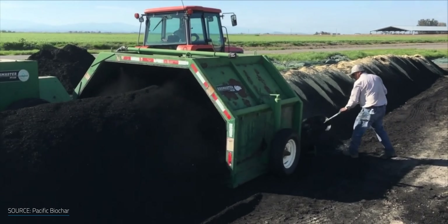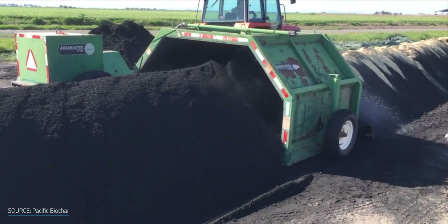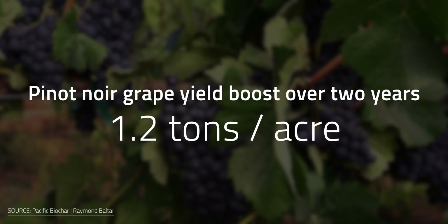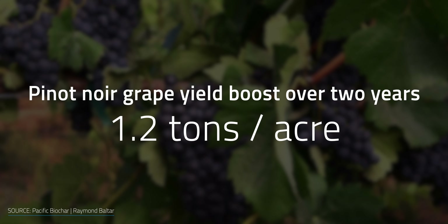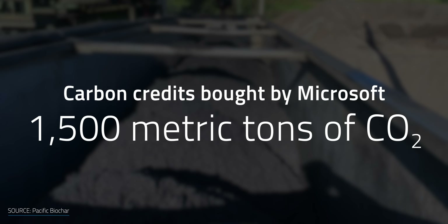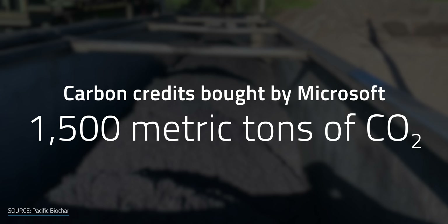In a study, Pacific Biochar's products boosted Pinot Noir grape yield by an average of 1.2 tons per acre over two years of harvest, with a payback period of only one year. With carbon credits to offset the cost, a large portion of the farming community can apply biochar profitably. The company's technology also got on the radar of giant companies like Microsoft, which bought 1,500 metric tons of CO2 in carbon credits that will be third-party audited by the European Biochar certification.